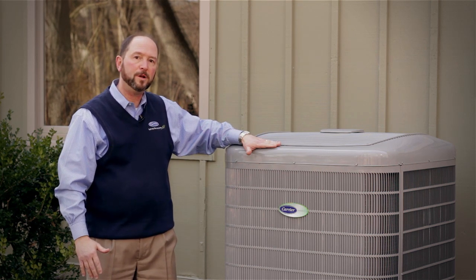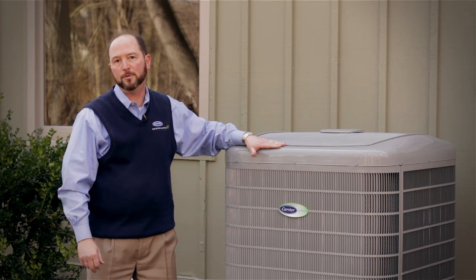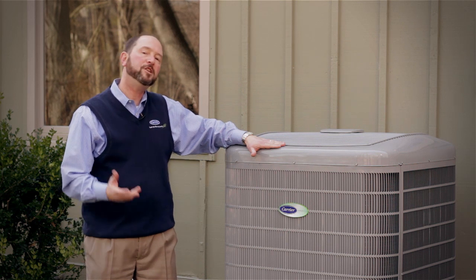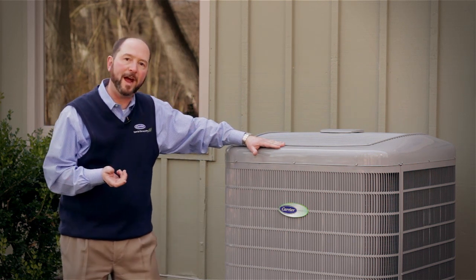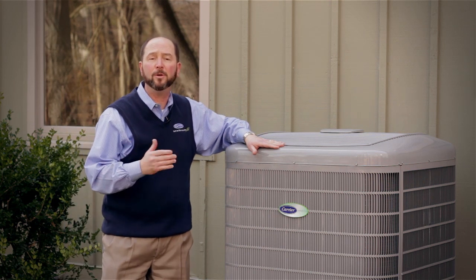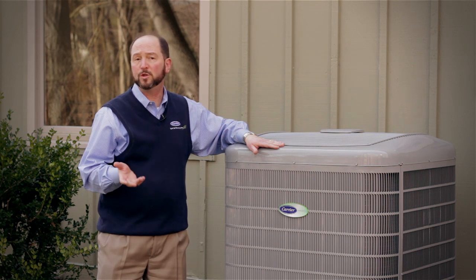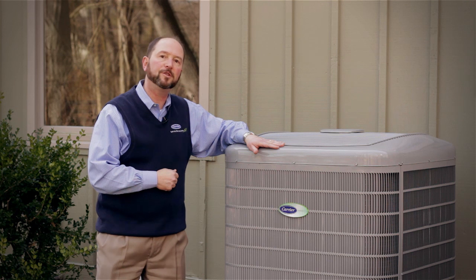This particular heat pump is a Green Speed heat pump. It is extremely efficient with a very high heating efficiency rating of 13 HSPF. HSPF stands for Heating Seasonal Performance Factor — the higher that number, the more energy efficient it is. This particular heat pump is almost twice as efficient as the minimum efficiency that the government allows manufacturers to build.